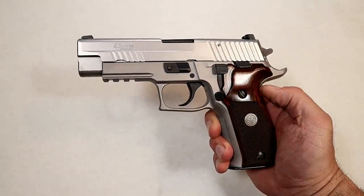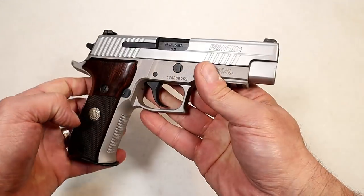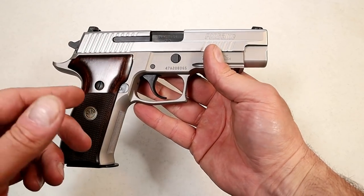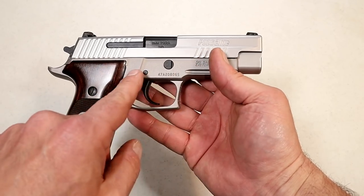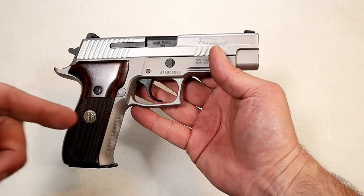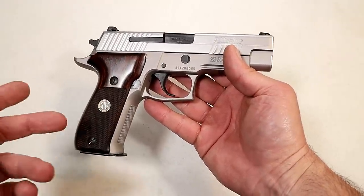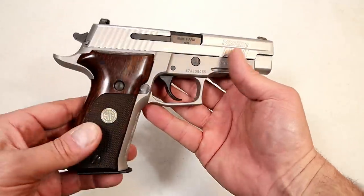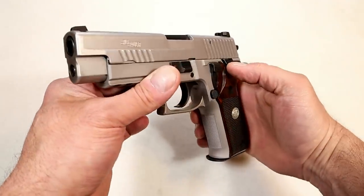Sig Sauer has many different variants in their P226 line, but this one is a little different. It's a TALO exclusive called the P226 ASC, which stands for Alloy Stainless Elite. It has an alloy aluminum frame with a PVD coating, which cuts down on the overall weight by 10 ounces compared to the steel frame models. It has a stainless slide and it's an elite model. Get a load of those rosewood grips — it's beautiful.